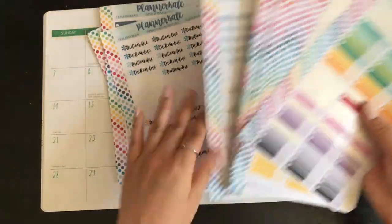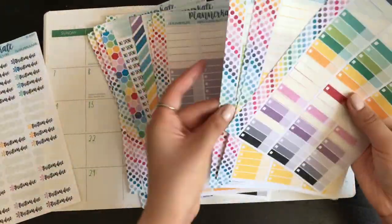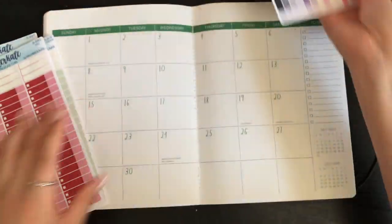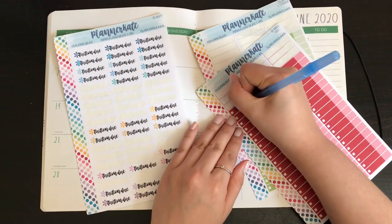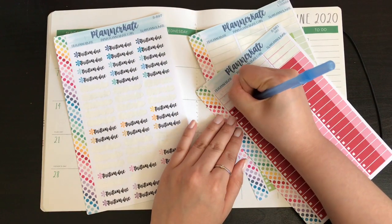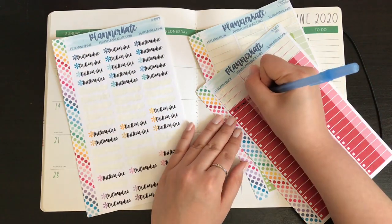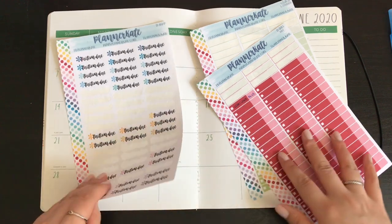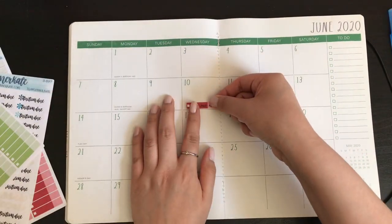We are in June, so the first thing I'm going to do is my school loans. I need red and green because I have Nalna and I have Heartland. For Heartland I'm paying $625 — that's my regular payment of $365 plus an extra payment of $260. I put it all in one sticker and that always comes out on the 10th.